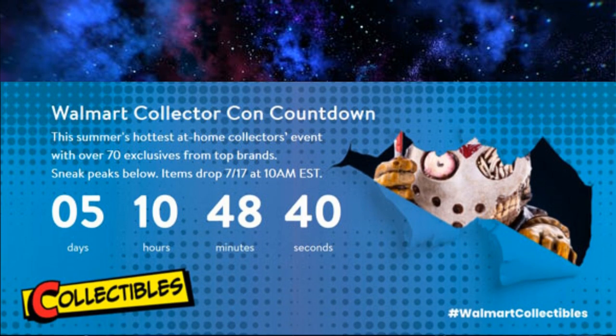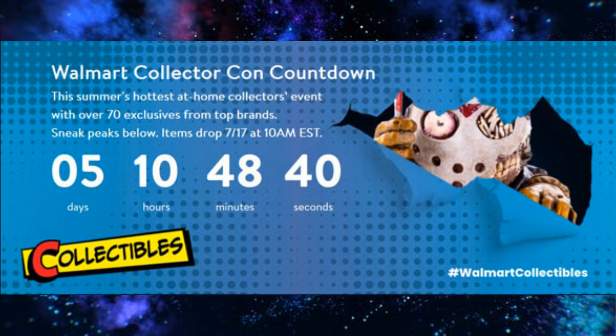There is something called the Walmart Collector Con happening on the 17th at 10 a.m. Eastern. It's supposed to unveil 70 exclusives from top brands — all different brands from Star Wars to G.I. Joe to Transformers and other stuff. I'm curious how this goes down and what exclusives there are going to be. I'm sure Walmart is going to secure the most exclusives, so there's going to be a whole lot to find out about.